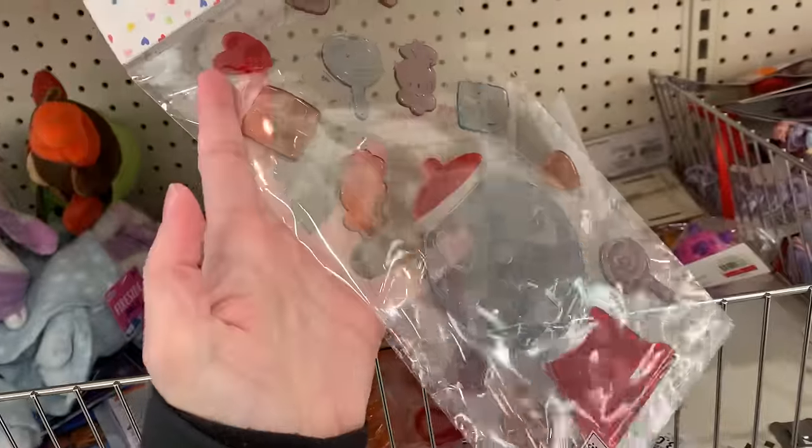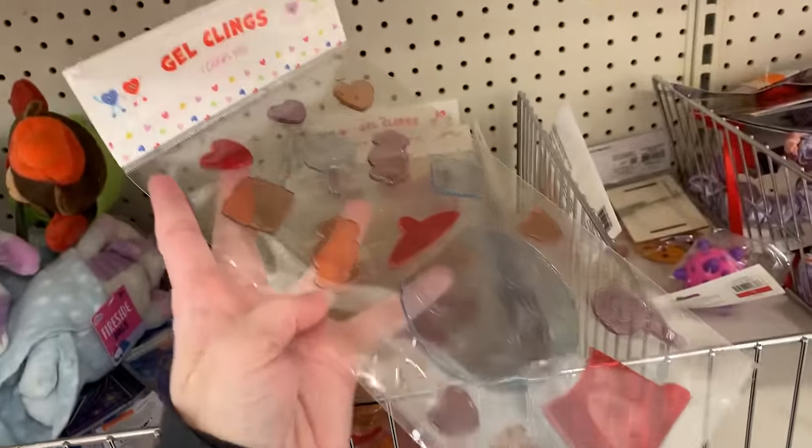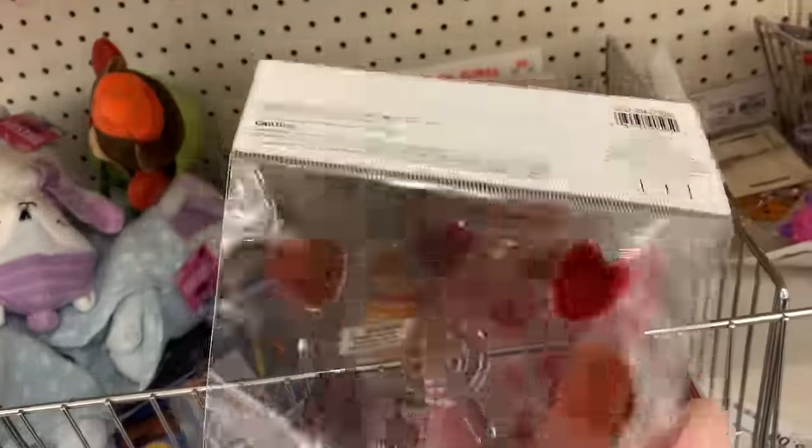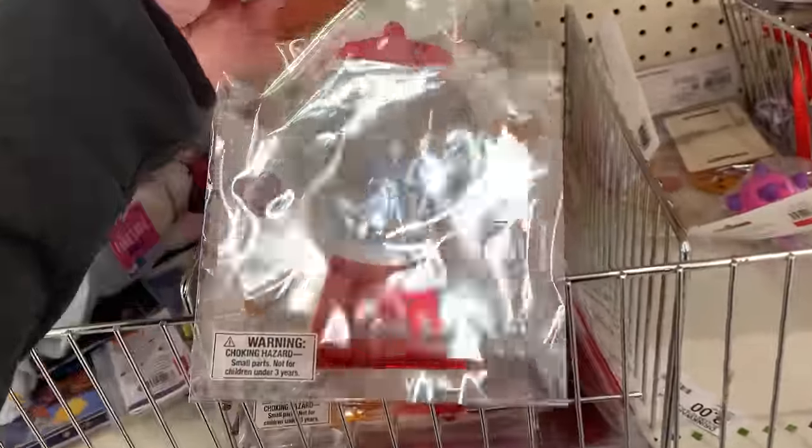I hope you've enjoyed shopping the Valentine's Day items at the Target Dollar Spot with me today. If you like this video please take a moment to comment, like, and subscribe below — it helps me out, it helps the channel, and I really appreciate it. Thank you so much.